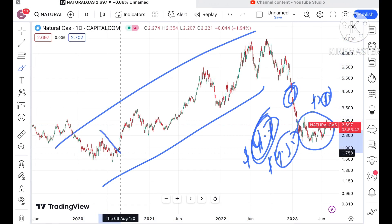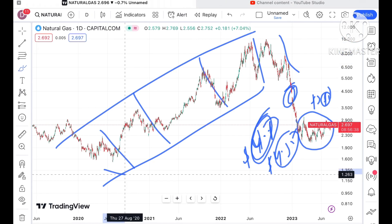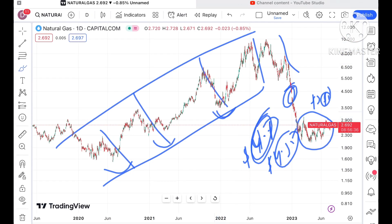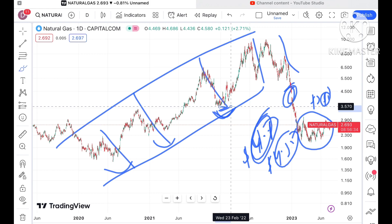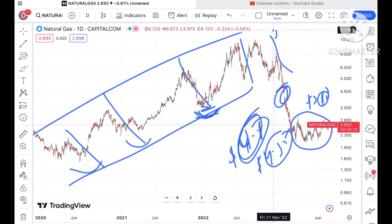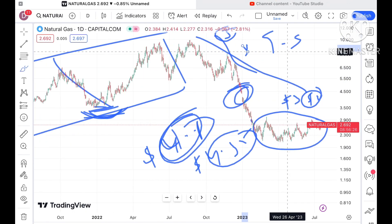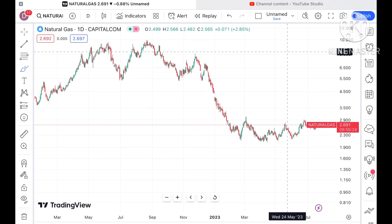Look at this particular chart — whenever price hits its previous high, we have seen a fall coming after that. It forms a swing, goes to a low, and then forms a swing going upside. For the 5th time, we saw it made a high around 9.9 dollars and then there was a continuous fall. Look at this particular trend.